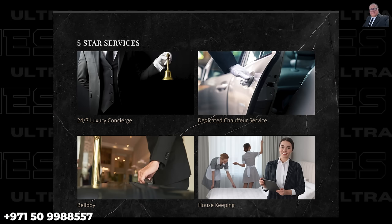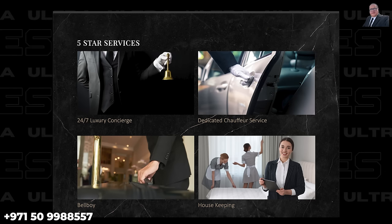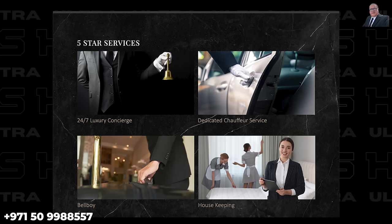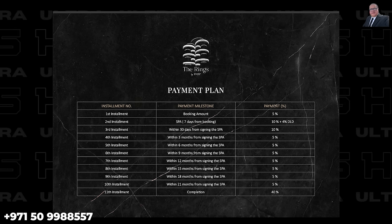Five-star services include a valet service and 24/7 luxury concierge, dedicated chauffeur service within a short mile radius, bellboy, and à la carte housekeeping. The payment plan is very flexible and PMR is willing to accommodate changes. The maintenance charge is just 25 dirhams per square foot — a great price for a hyper-luxury development — and PMR is offering a reduced maintenance price for the initial year as a special introductory incentive for investors.